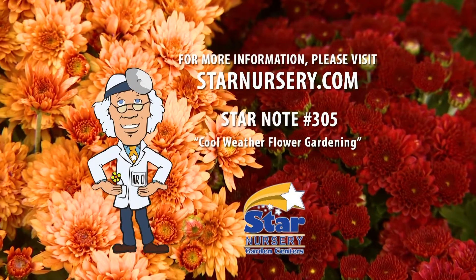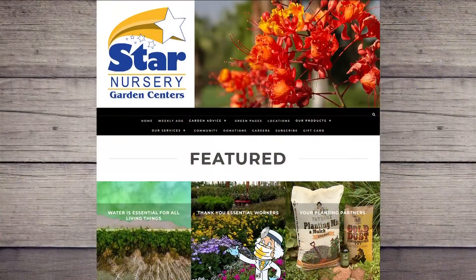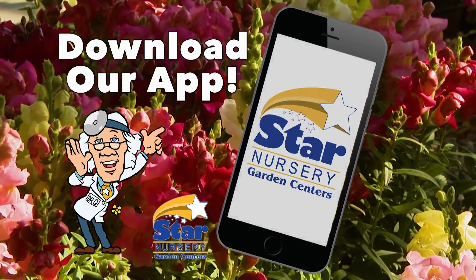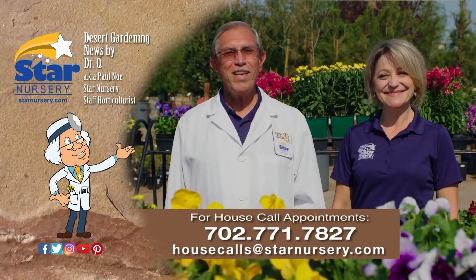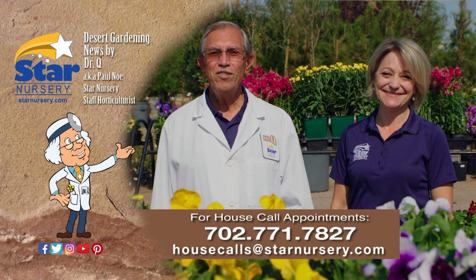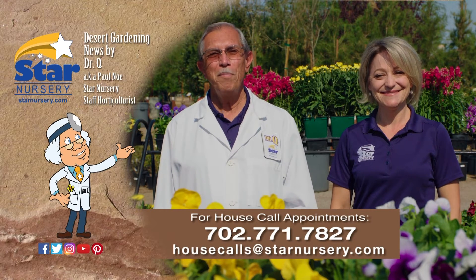These are just a few of the many colorful plants for the cooler months. For more varieties and information, check out our free Star Note 305 at StarNursery.com or on our free mobile app. And while you are there, check out this week's special coupons exclusively on our Star Nursery app. Don't forget, we make house calls. Go into your local Star Nursery location or call 702-771-7827 to make an appointment.